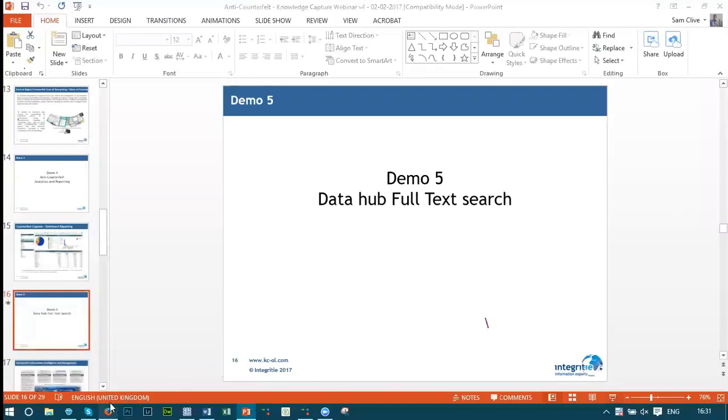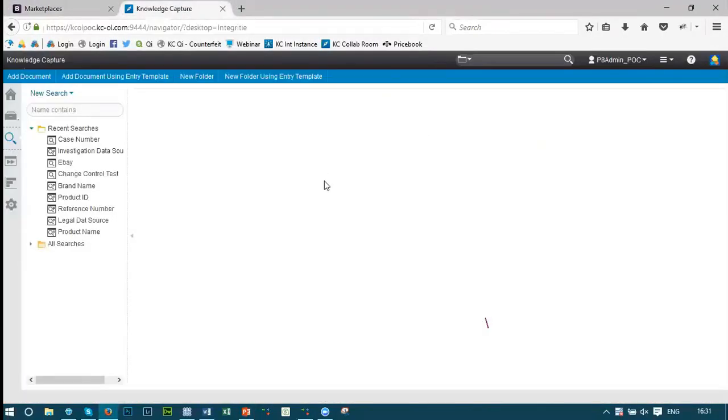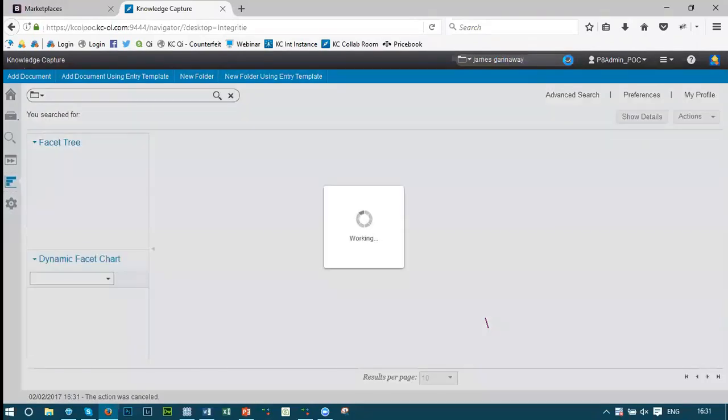In our data hub platform, we're able to run searches across different metadata information against your documents — a case number, a product name, a batch number. But we're also able to search for content within content. If we have the name of an individual we're specifically looking to find, we can run a search that looks through all of the metadata, all of the actual information, and finds and returns a list of results. This is doing full-text search and full-text analysis of all content within our data hub.